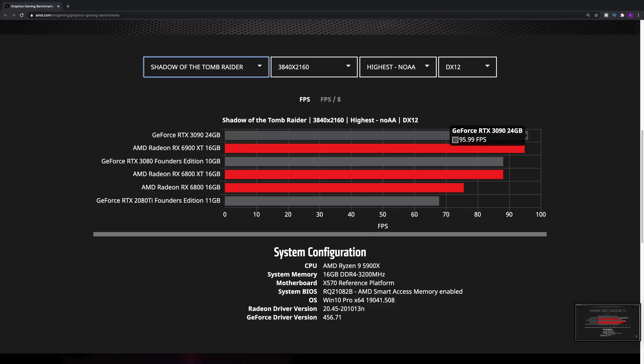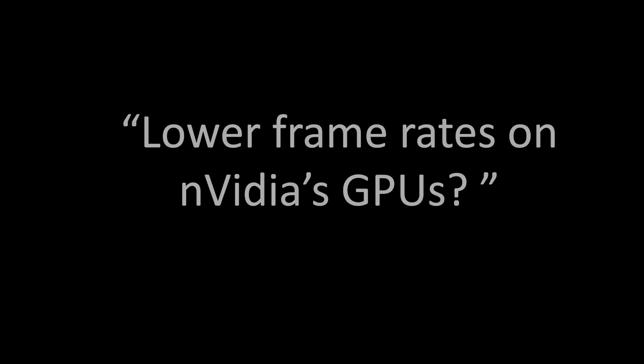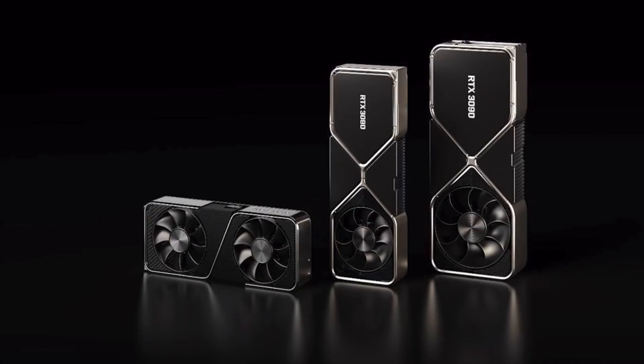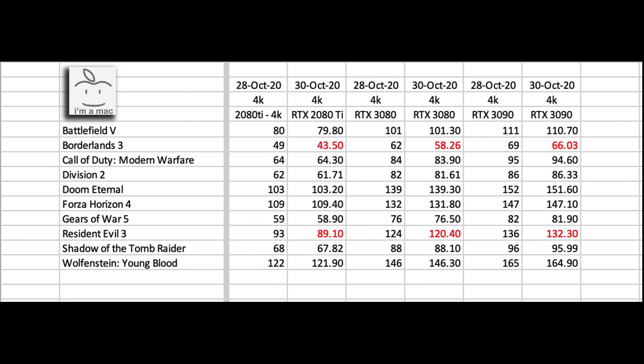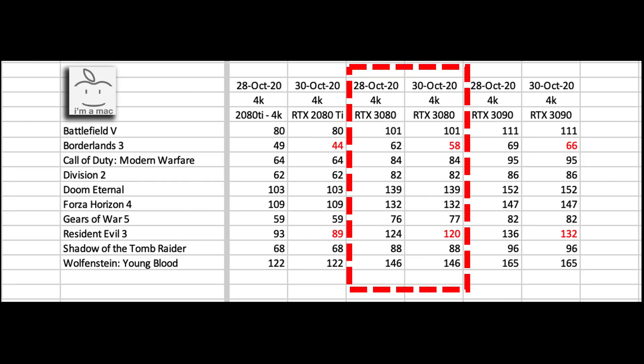AMD then posted benchmarks on their website just two days later on October 30th. They were of the same 10 games shown in their presentation, however a few things did change. The Nvidia GPUs now have lower frames per second in two games — Borderlands 3 and Resident Evil 3 — and it was consistent on all three Nvidia GPUs. The frame rate stayed the same on the other eight games.